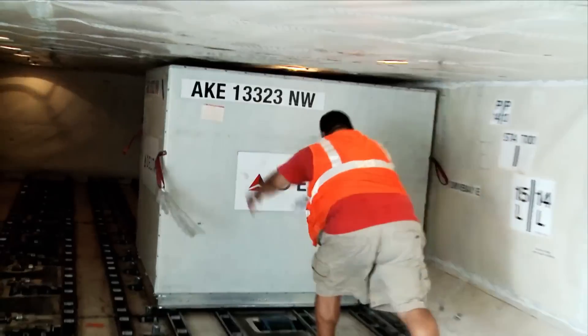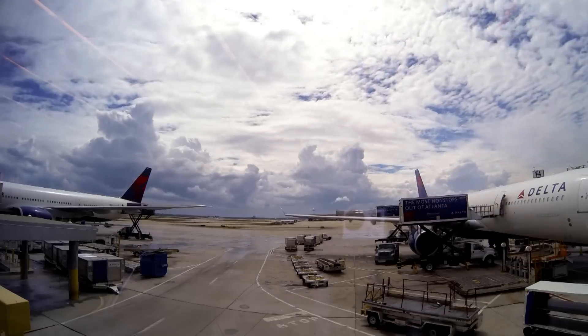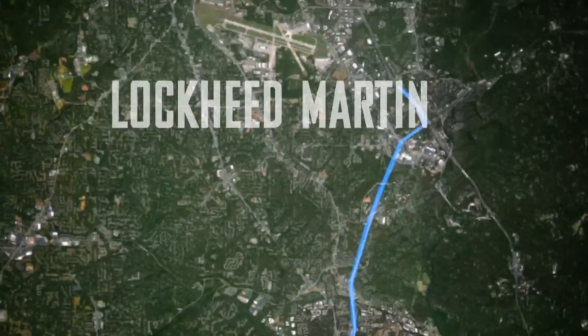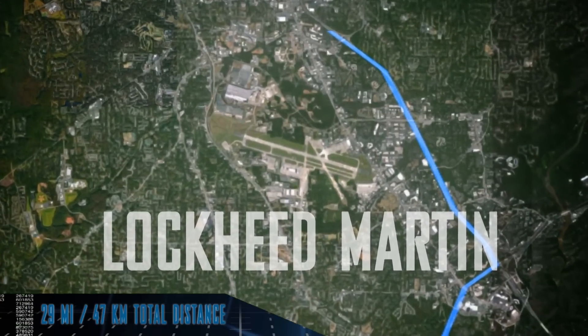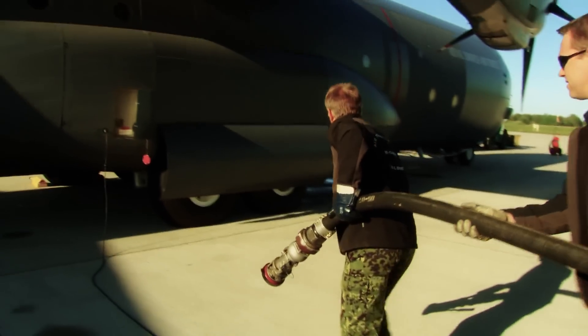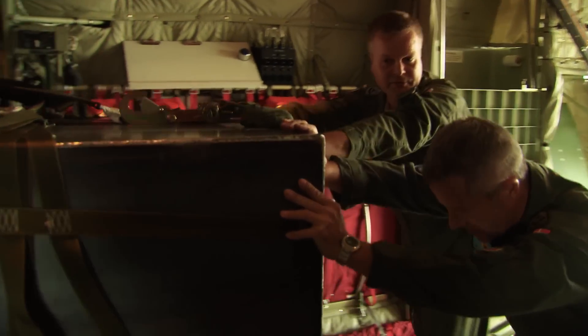The proximity of Lockheed Martin's facility to Hartsfield International Airport allows easy access to the Hercules Training Center. International customers will have the ability to develop a sustainable crew and maintenance training pipeline for their air forces and commercial airlift industries.